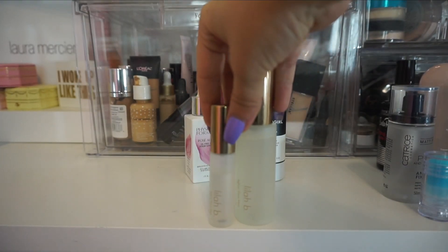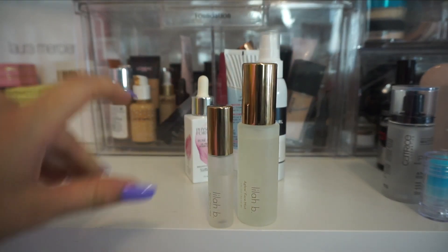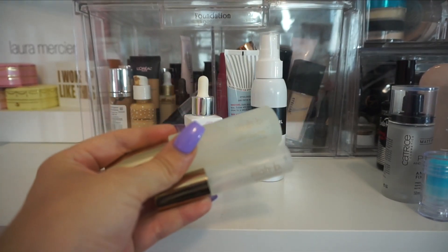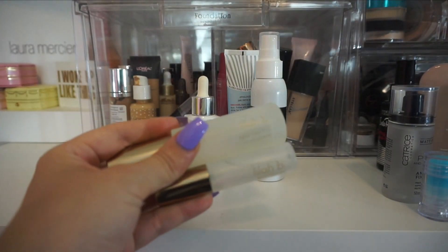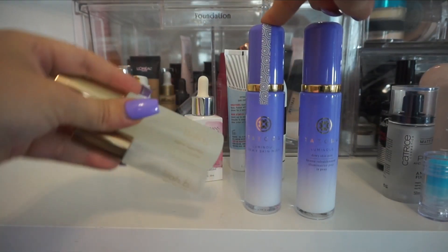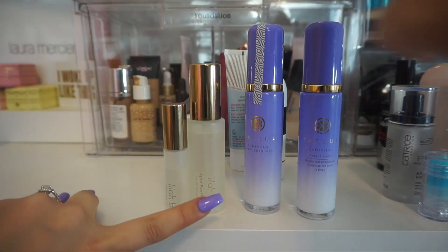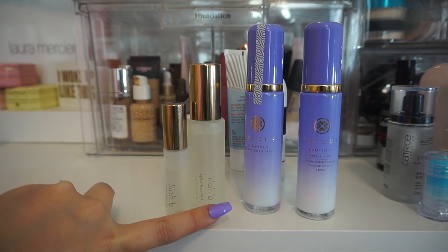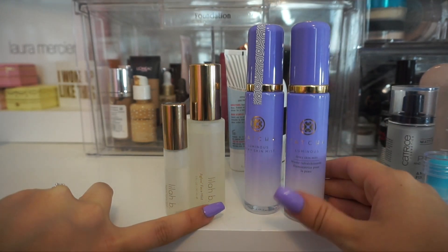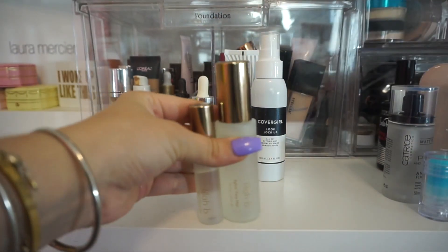From Lila B, I actually have their Aglow Face Mist — I have a travel size and a full size. I want to keep both of these. This is a really, really nice glowy setting mist. I have some from Tatcha that I also want to talk about — one of them is unopened. I think I'm actually going to get rid of the Tatcha ones because the Lila B one is just as good and I like the spritzer on it better. When I use the Tatcha ones, I feel like they leave a white cast on my face, and the Lila B one doesn't do that. So I am going to get rid of the Tatchas and keep the Lila B.